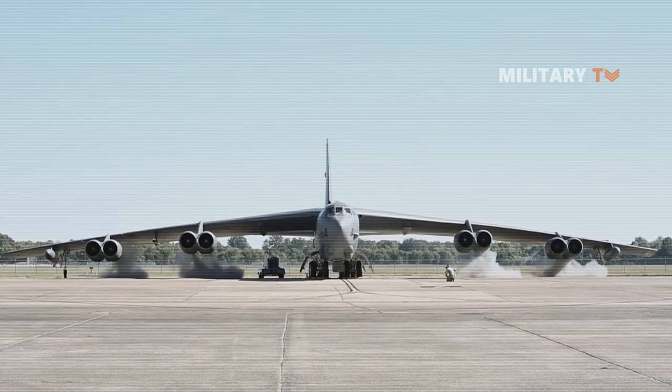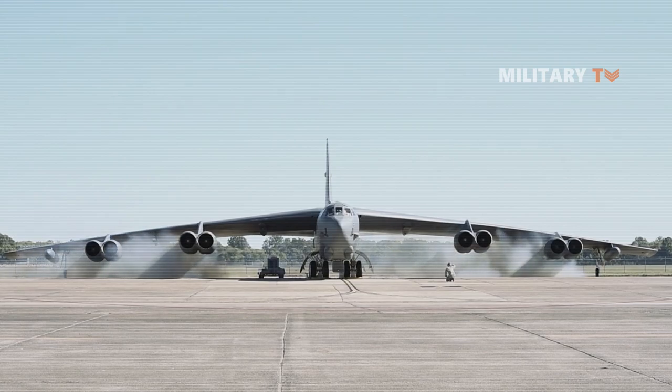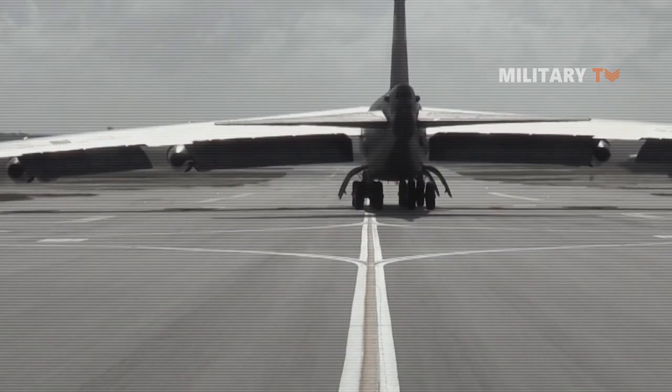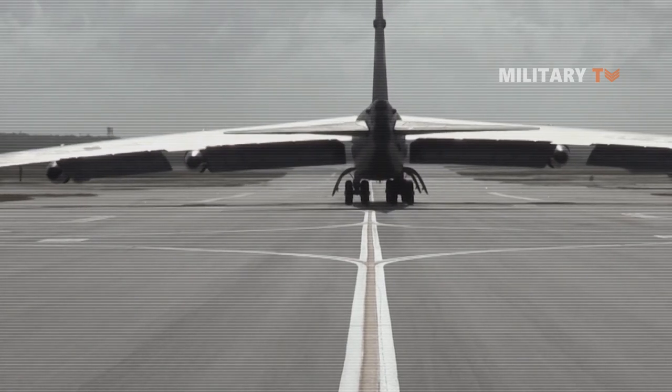The B-52H Stratofortress is a long-range, heavy bomber that can perform a variety of missions. This aircraft was designed and built by Boeing, which has continued to provide support and upgrades. It has been operated by the United States Air Force since the 1950s.